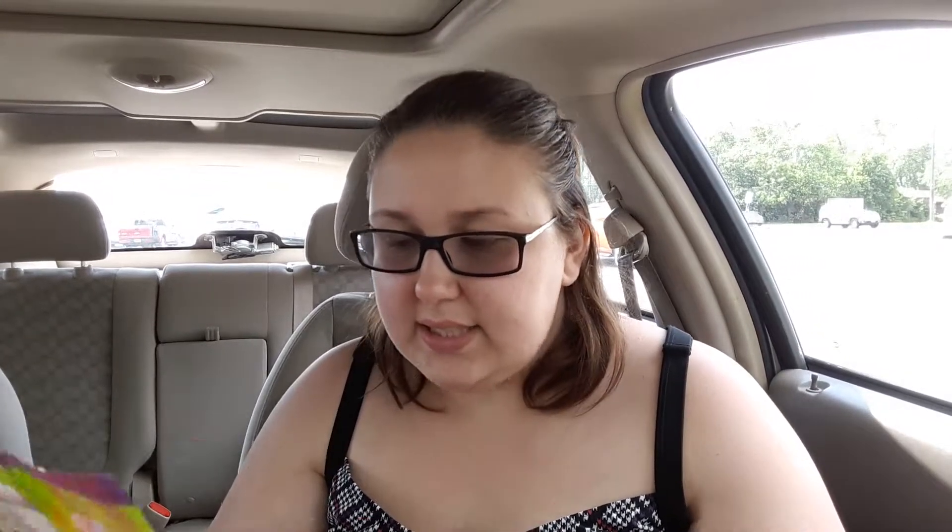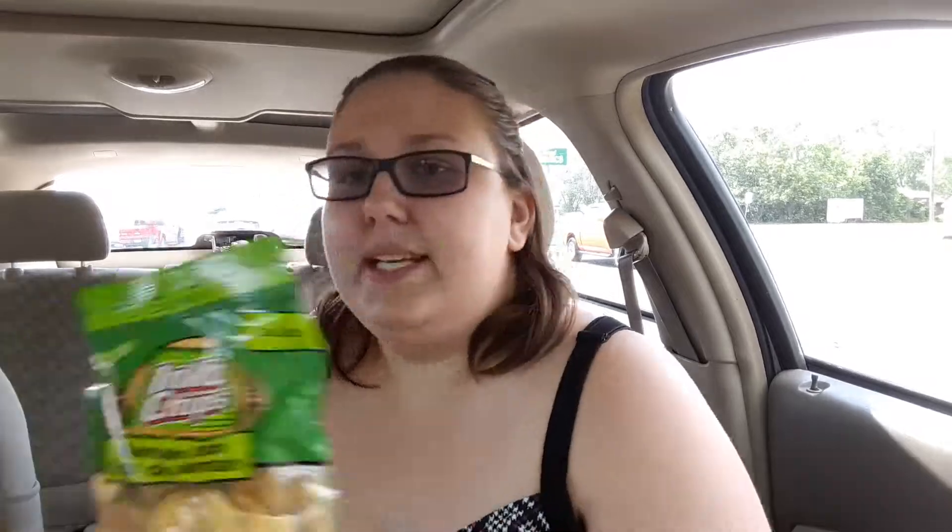The next thing I got was this bottle opener that says Canada on it and it's like wood. Then I got some candy for my friends.